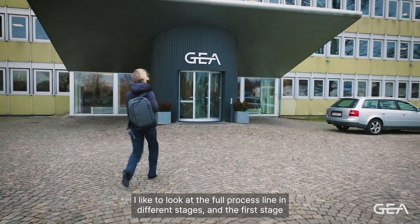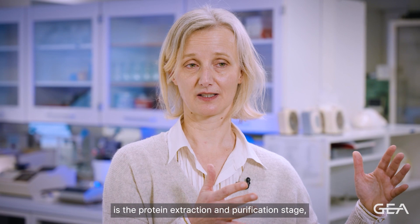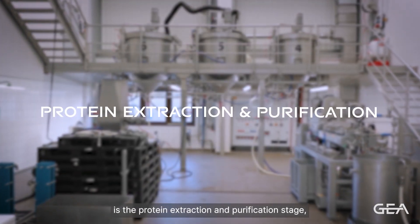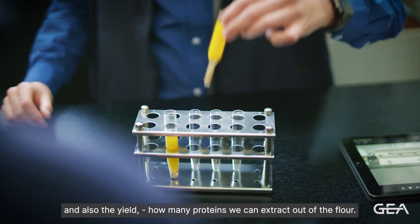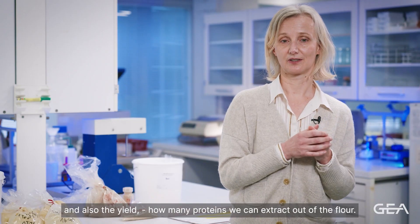I like to look at the full process line in different stages. The first stage is the protein extraction and purification stage. In that stage, we primarily define the final purity of the product and also the yield — how many proteins we can extract out of the flour.